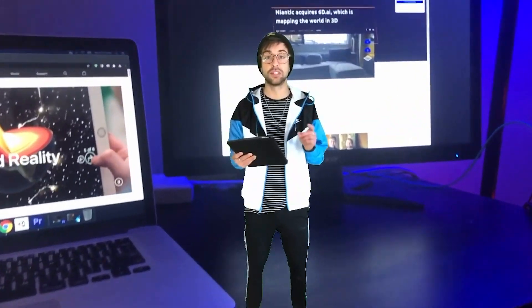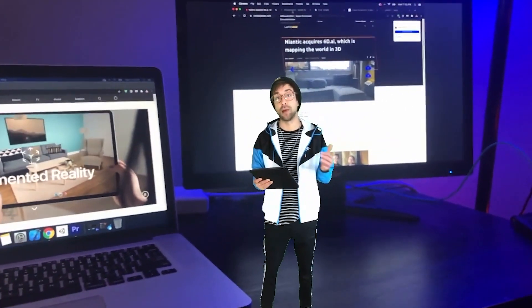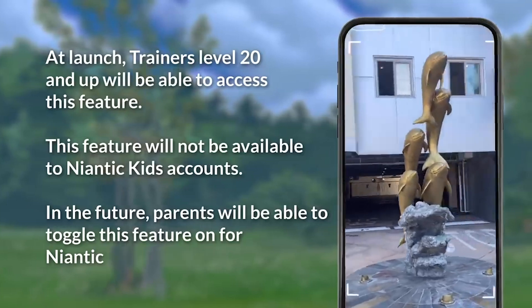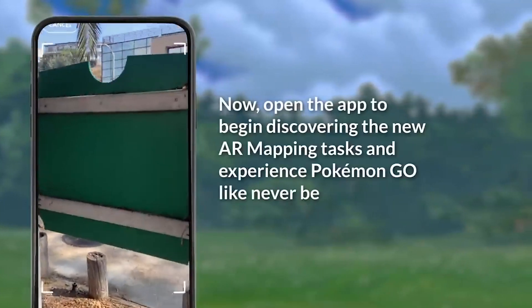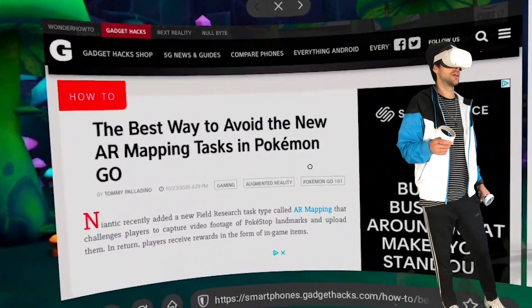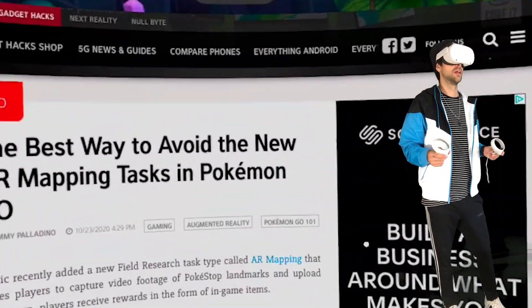On the heels of the 6d.ai acquisition, Niantic has added AR mapping tasks to Pokemon Go. Niantic seems to be going all in on building the AR cloud, and it's crazy to me that it's actually happening. I'm really excited to see what comes out of this, but so far users of the app don't seem to like pointing their camera around awkwardly in public places.